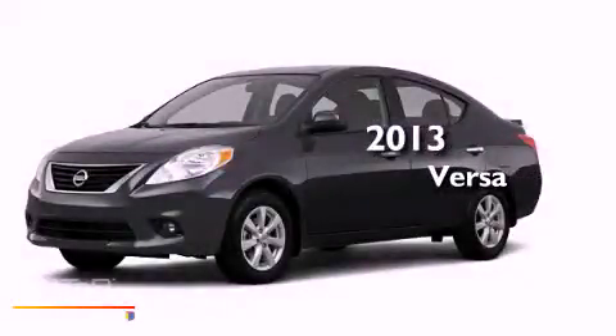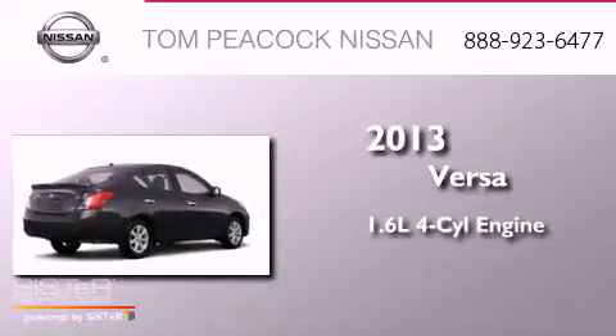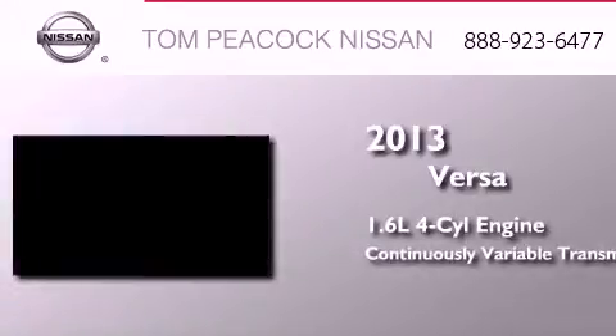This is a brand new 2013 Nissan Versa. It features a 1.6-liter four-cylinder engine and a continuous variable transmission.